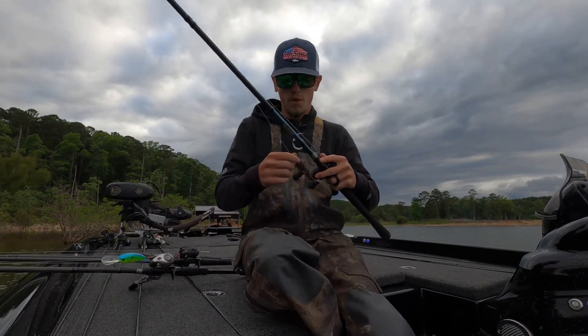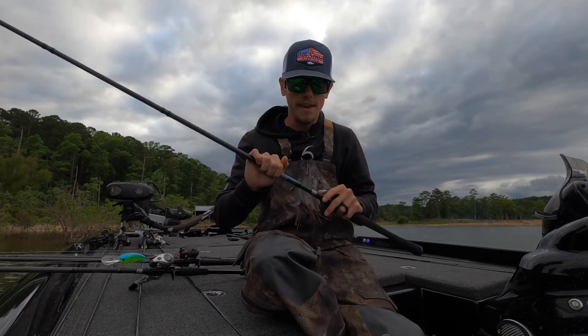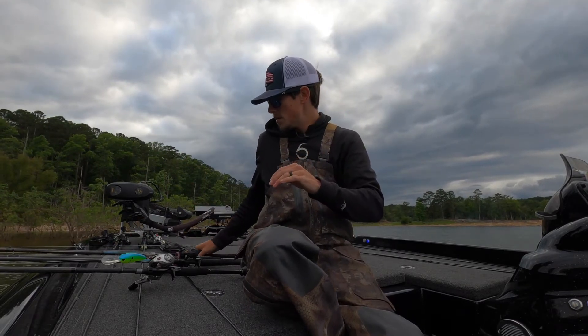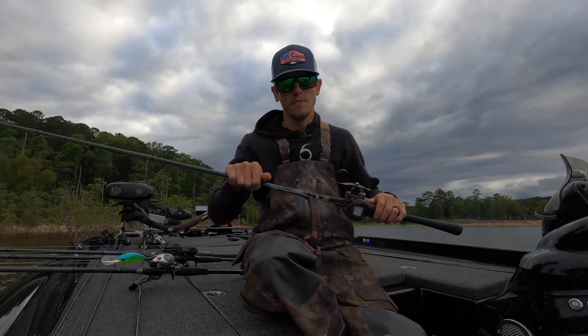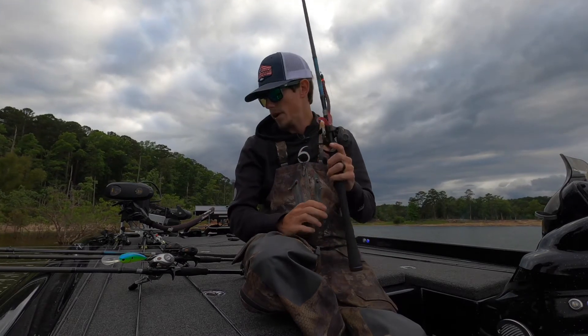Real quick, let me cover the rod setups. On my jig: 6th Sense 7'7" heavy, 7.5:1 reel. On the big ribbon tail: 6th Sense 7'4" heavy moderate, 7.5:1 reel, 17-pound line of your choice.